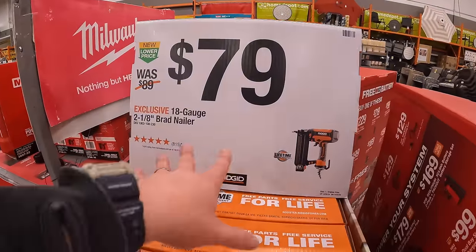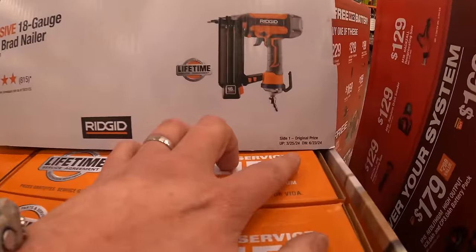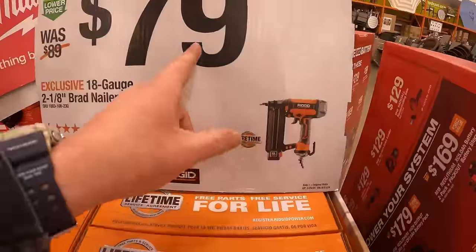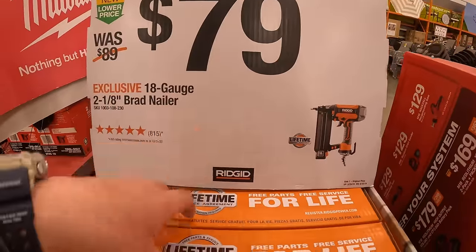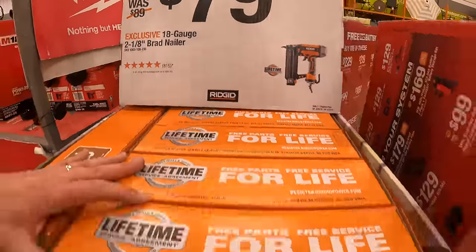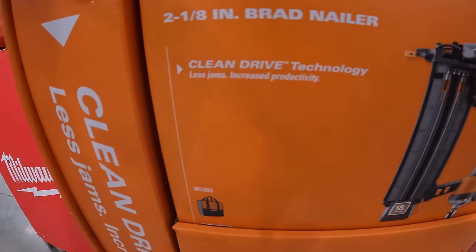Rigid still has this sale going on, running to June 23rd, 2024. $79 for their 18-gauge 2-and-1/8-inch brad nailer with clean drive technology.